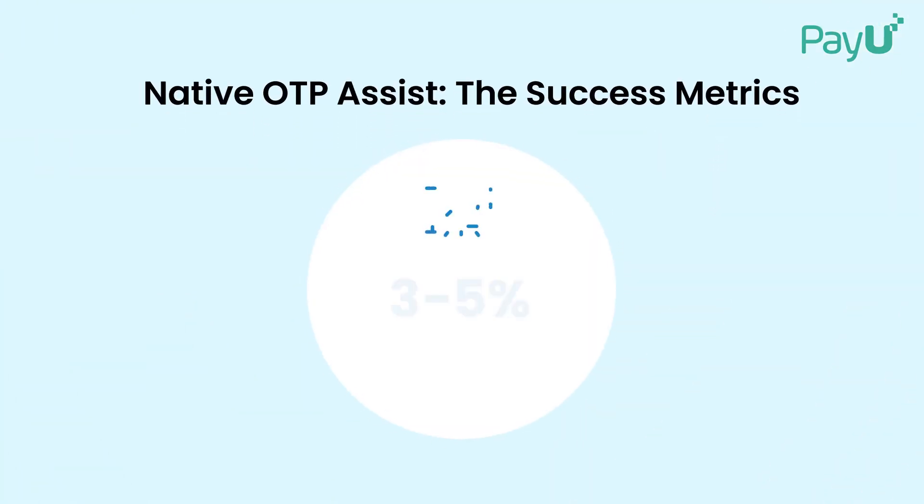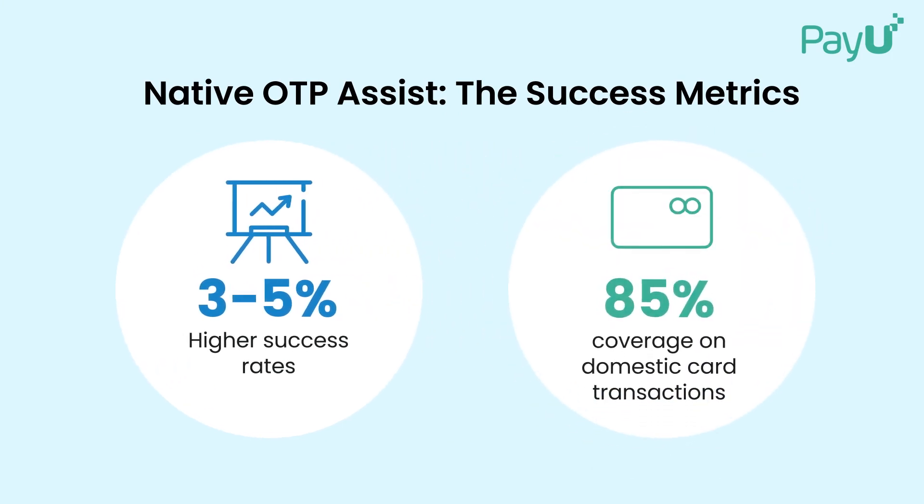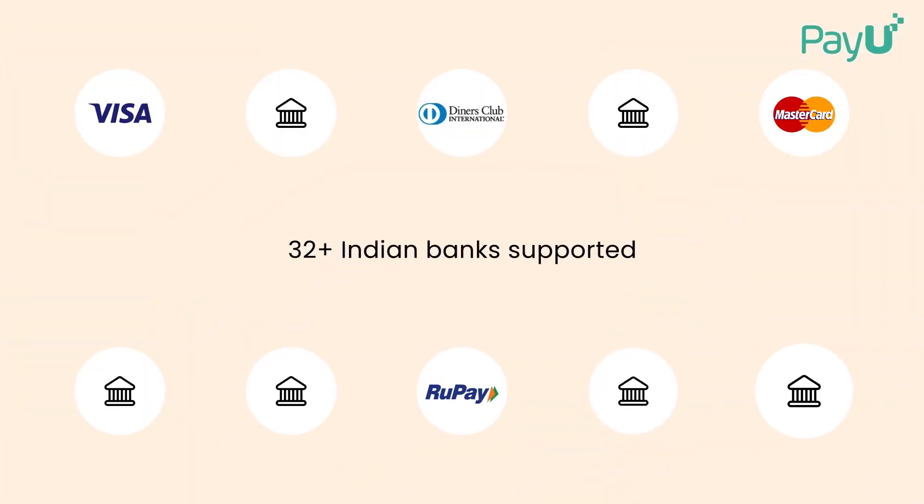Native OTP Assist gives you up to 5% higher payment success rates and covers a whopping 85% of domestic transactions. This feature is available with over 32 Indian banks.